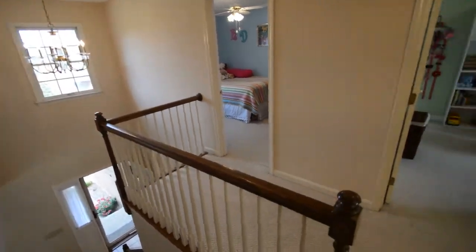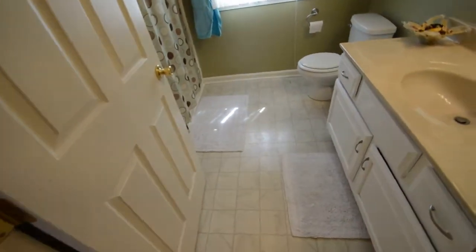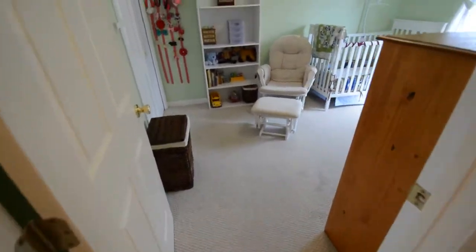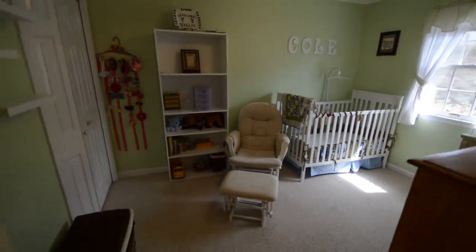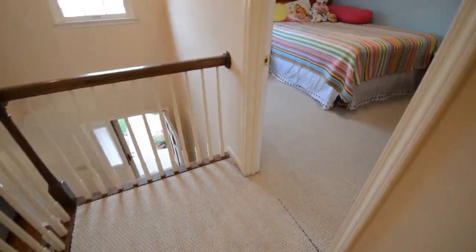Now I'll take you upstairs. This is your second full bath. Here's your second spare bedroom — currently set up as a nursery. And here's your third full bedroom.